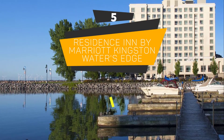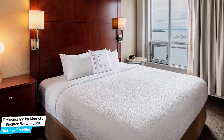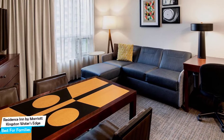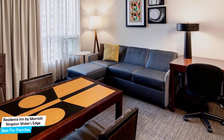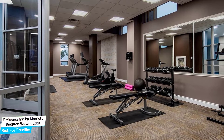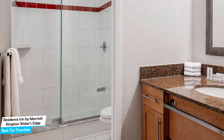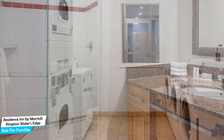Number 5: Residence Inn by Marriott Kingston Water's Edge – Best for Families. When you are traveling with kids, a city like Kingston is best enjoyed when you set up a base at a centrally located property that is designed to host families. It's a lakefront hotel with indoor pool near Kingston Waterfront, located 400 meters from the center of Kingston. Nearby attractions include Martello-on-Brock – 0.3 miles, Kingston City Hall – 0.3 miles, and Engine 1095 – 0.2 miles.